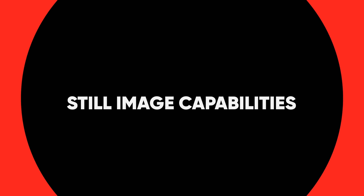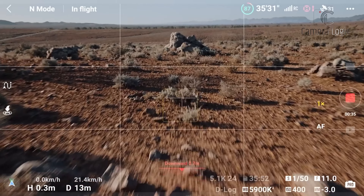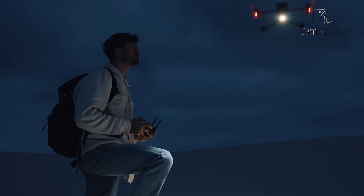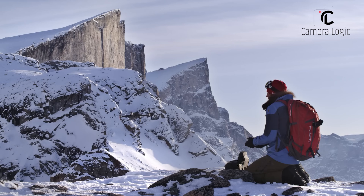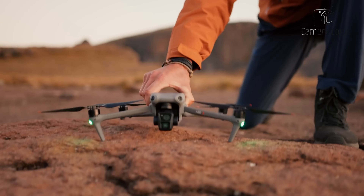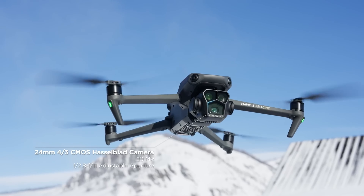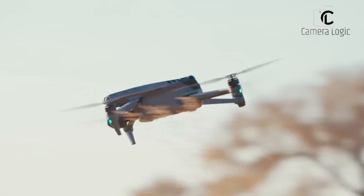Still Image Capabilities. While the Mavic series has traditionally focused on video capabilities, the demand for high-quality still images has been steadily growing. To meet this demand, DJI is expected to equip the Mavic 4 Pro with a 48-megapixel main camera sensor, similar to the one found in the recently released DJI Air 3. This upgrade would significantly improve upon the 20-megapixel sensor in the Mavic 3, allowing photographers to capture stunning aerial shots with incredible detail and resolution.